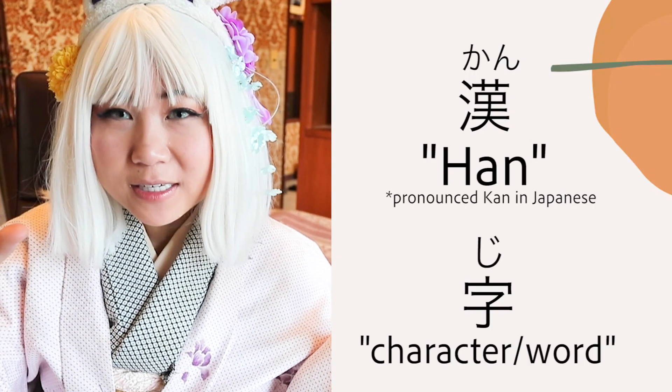Kanji came from China. Kan is Han. Ji is word.